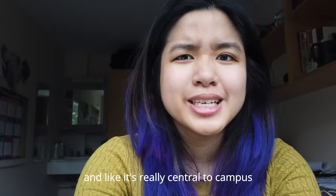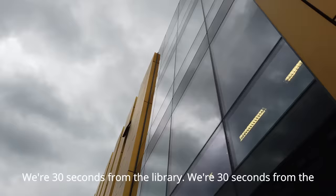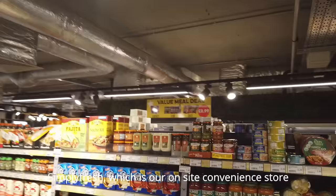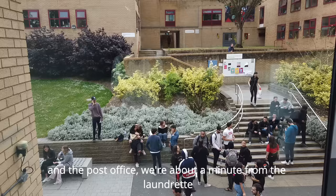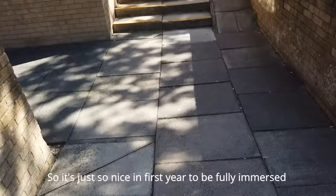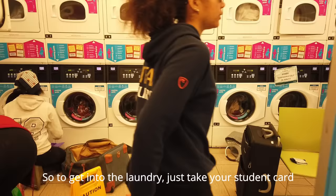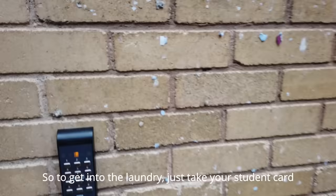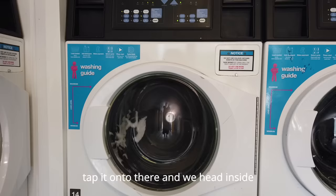One thing I really liked about this accommodation is how convenient it is to walk anywhere — it's really central to campus. We're 30 seconds from the library, 30 seconds from the Simply Fresh on-site convenience store and the post office, about a minute from the laundrette, and about two minutes from any of my lectures. To get into the laundry, you just tap your student card and head inside.